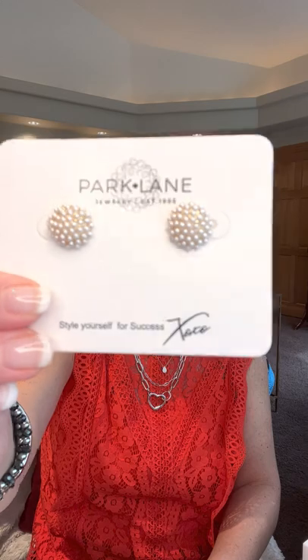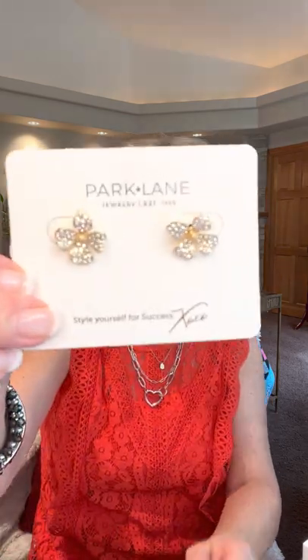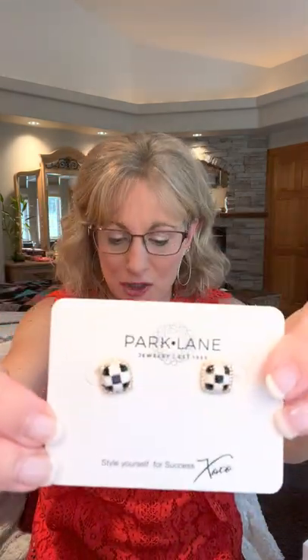Let's talk about some half-off earrings at Park Lane. Here are the Sweet Pea earrings — so sweet and delicate with tiny freshwater pearl beads, half off at $21. Here are the Daisies — a dynamic duo with tons of sparkle, half off at $30. We have our Kenzie — great for soccer moms, baseball moms, or golf moms — darling, half off at $32.